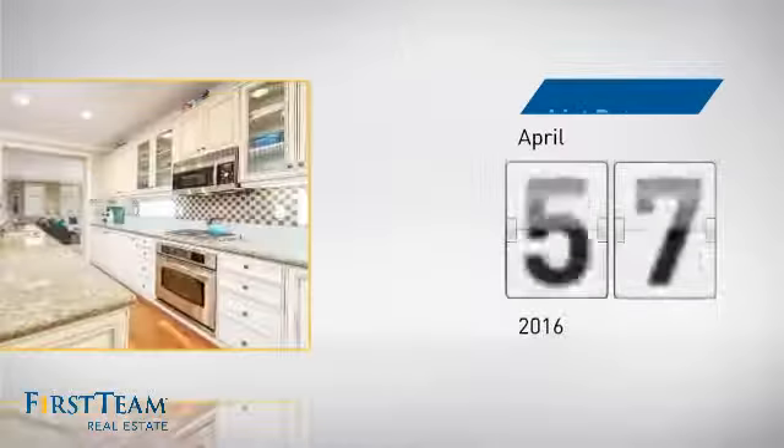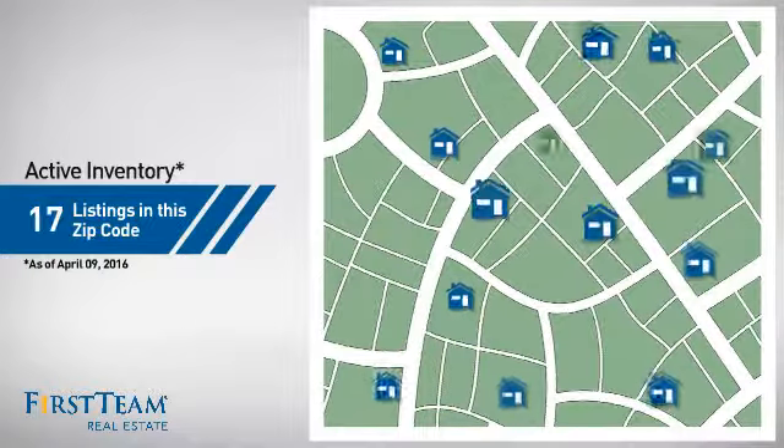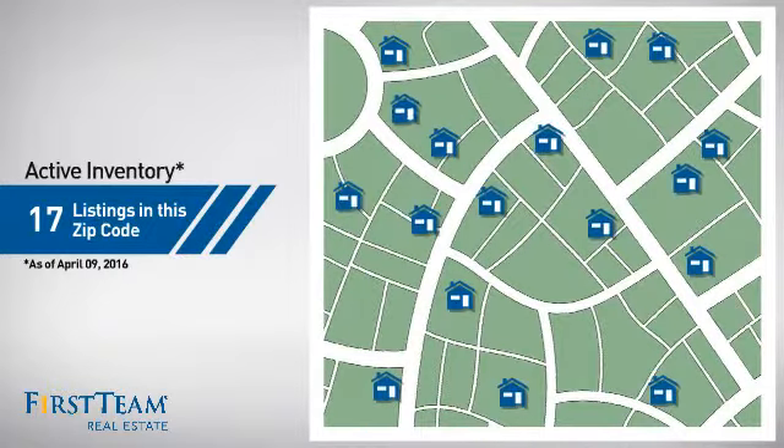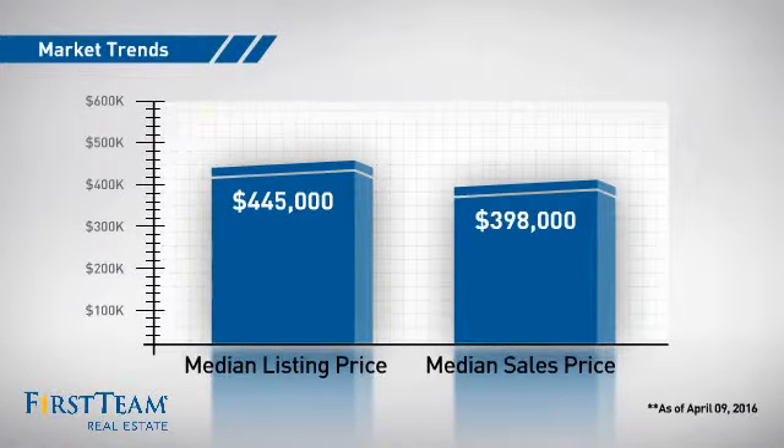It just went on the market this month. Wondering how it stacks up against the competition? There are now 17 homes on the market within this zip code, with a median list price of just under $450,000 and a median sale price of just under $400,000.